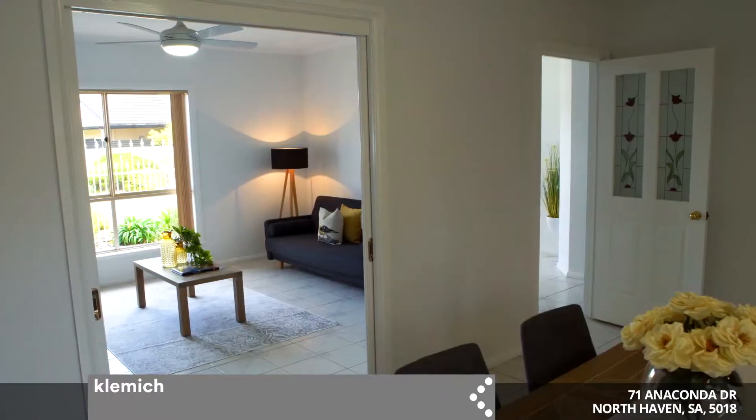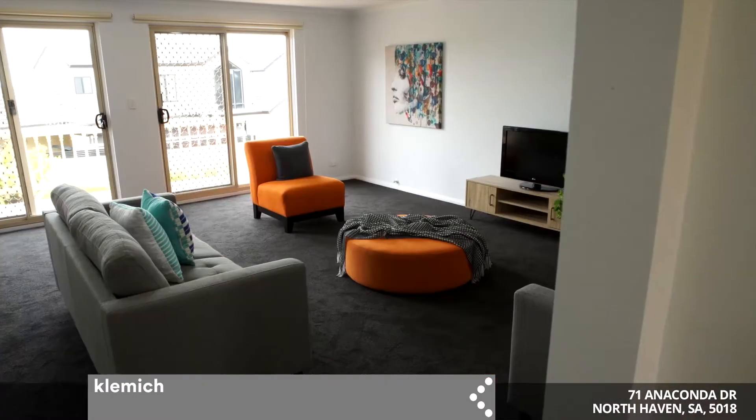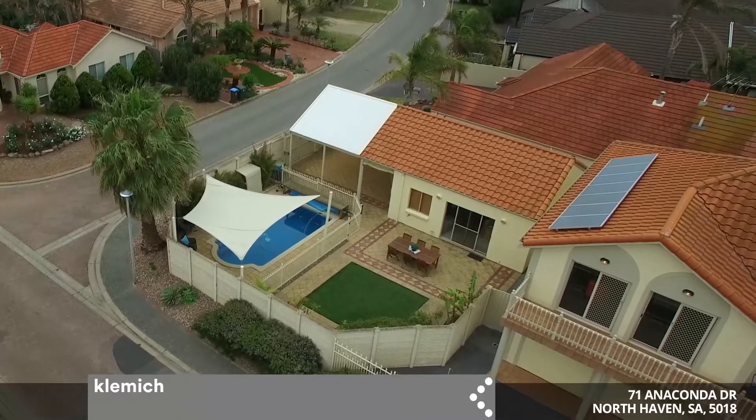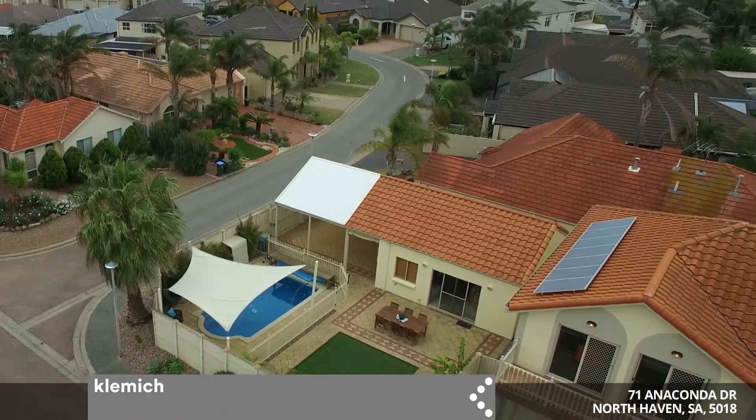This substantial family home offers four bedrooms, three bathrooms, and more importantly three separate living areas under the main roof, plus a rumpus room which doubles as a garage and a fourth bathroom for those pool swimmers outside.